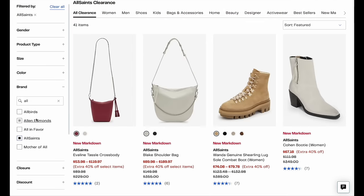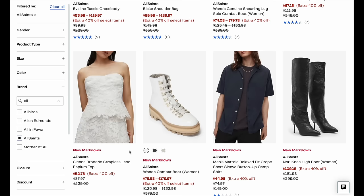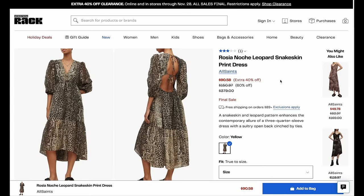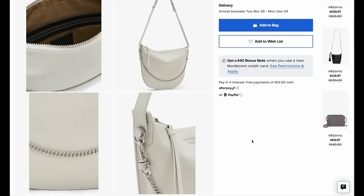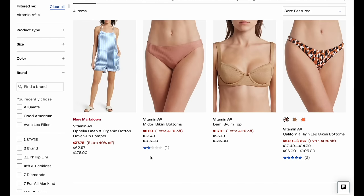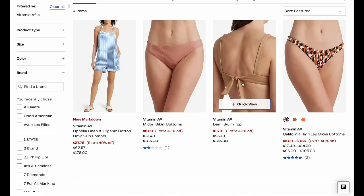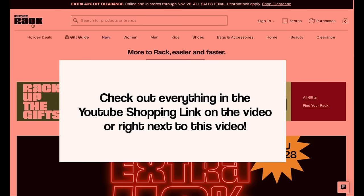The second brand is All Saints, which has put several bags, shoes, and clothing pieces on sale. I think this animal print dress is really pretty at $379, and it has an open back. The Blake shoulder bag is $89.98 from $355 — an amazing deal. Last but not least, Vitamin A has a couple of pieces. I always look at Vitamin A for quality. This demi swim top in metallic is so classy at $13, and the bikini bottoms are $8, originally $105. I've linked everything in the YouTube shopping feature, so click to zoom in — just know things are going to sell out quick.